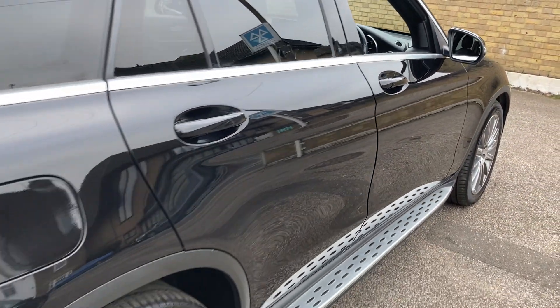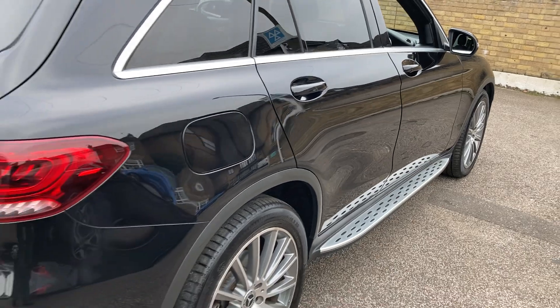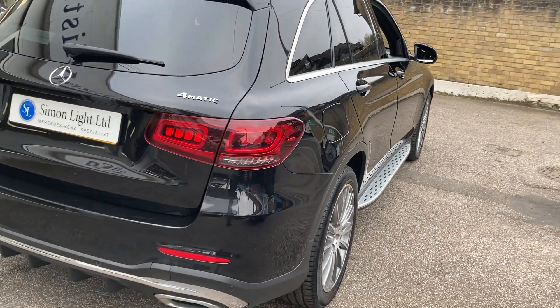As you can see, it has side running boards and AMG alloy wheels, and it has a full Mercedes-Benz service history.